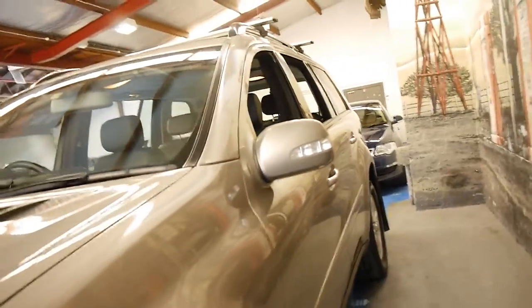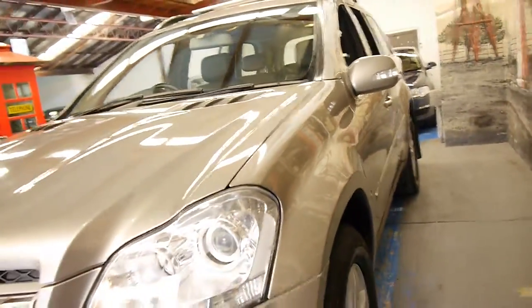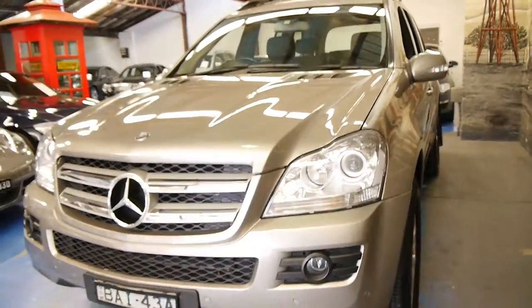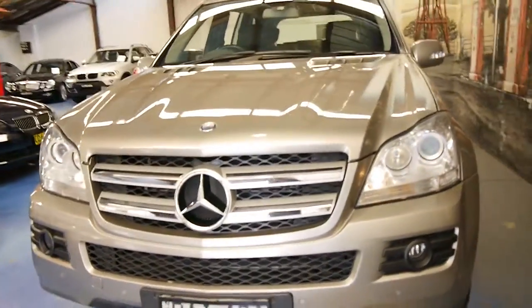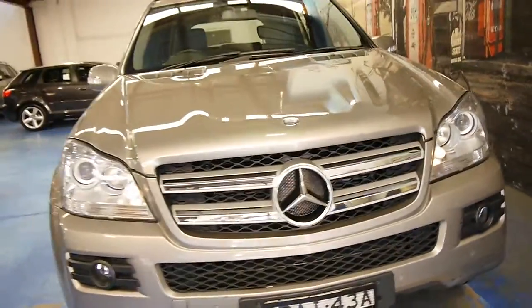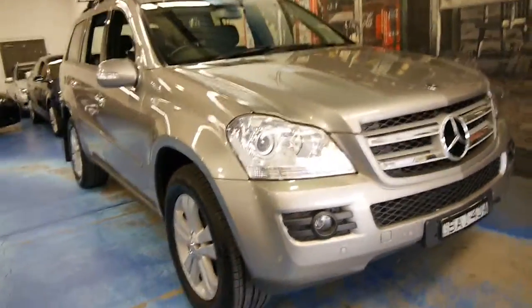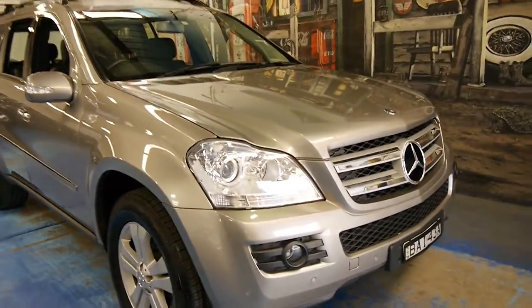It is available with Bluetooth as well, if you've got an adapter. Even things like the headlights are in good condition. It does have front parking sensors as well, which I think is essential — these are a very, very large car. It was also fitted with roof racks.